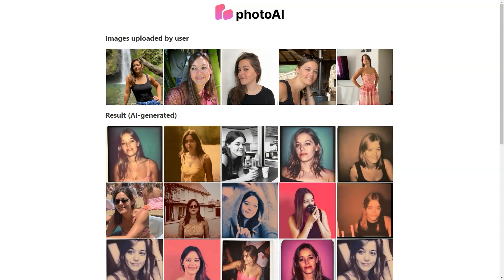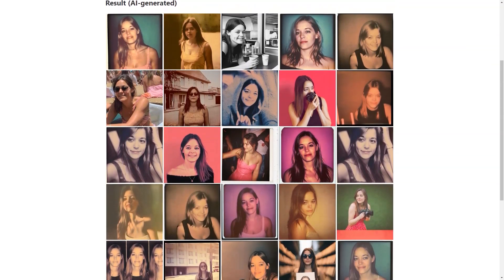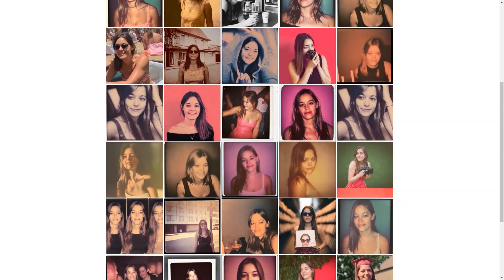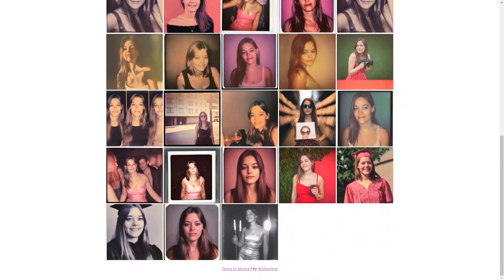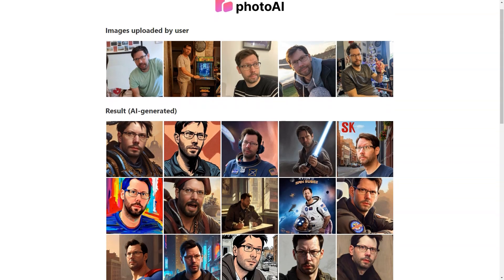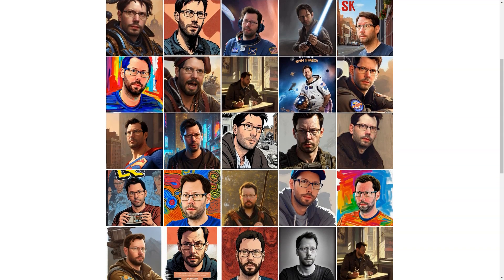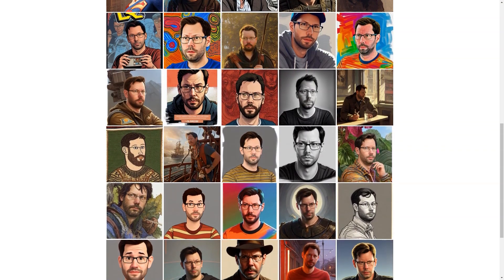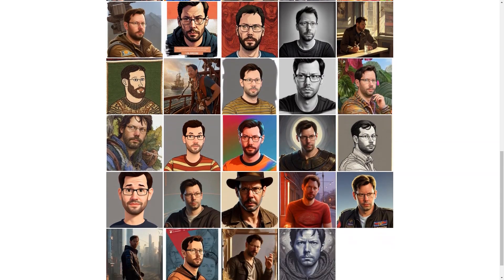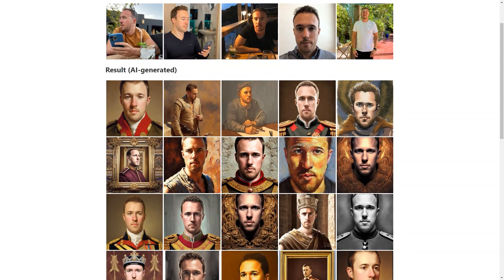The pricing is affordable too. With packages starting at just $15 for 30 photos, you can get a great deal on high-quality AI-generated images. And if you're feeling adventurous, you can try out unique photo packs such as the LinkedIn pack, Tinder pack, Celebrity pack, or MAM pack. These packs are priced from $19 to $25 each, allowing you to choose a specific background and get images tailored to your needs.